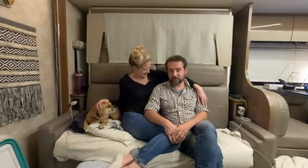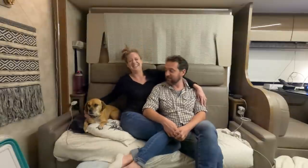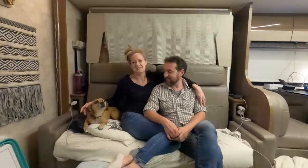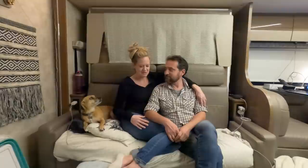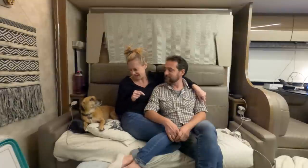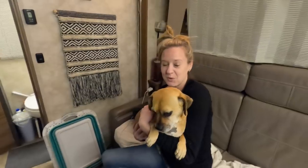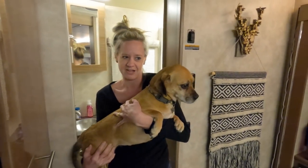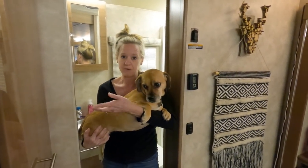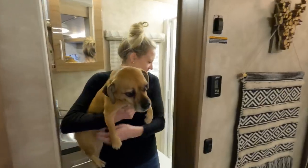We're going to celebrate by giving the dogs a bath. Piper Ella and Scout have been so patient this week since we haven't been home as much as usual. We just took them to the dog park here at the RV park. We wash them in our shower — we have a little drain that catches all the dog fur, and we have full hookups right now so water usage doesn't matter.